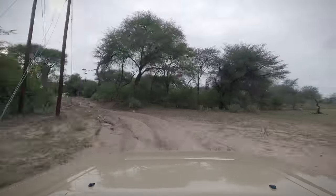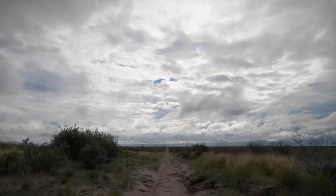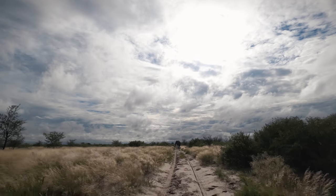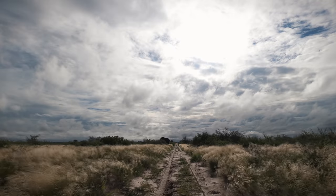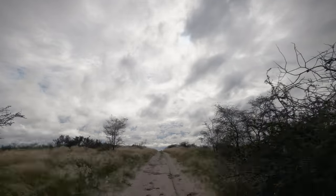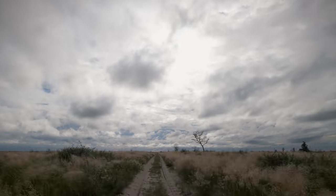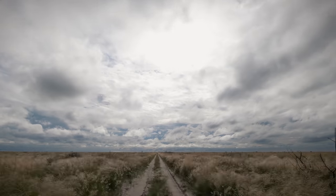Unfortunately the large zebra herds we were looking for had not yet reached this area, so we headed out across Makgadikgadi Pans National Park hoping to find them. As we travelled east the bush opened out into seemingly endless grasslands. These plains and the pans themselves are the remnants of a prehistoric lake that once covered an area larger than Switzerland.